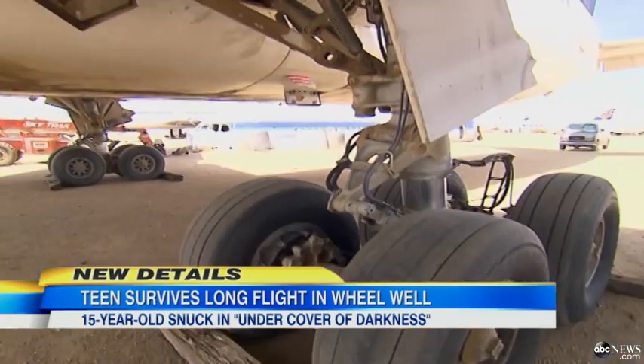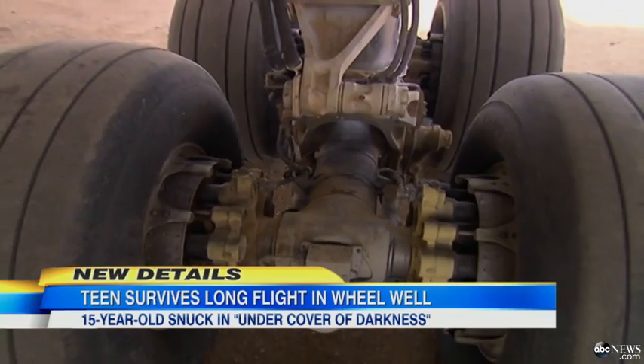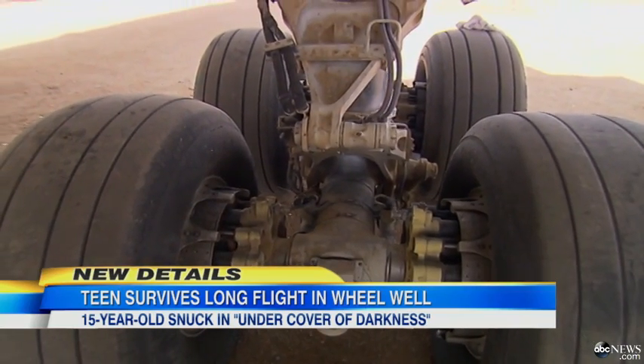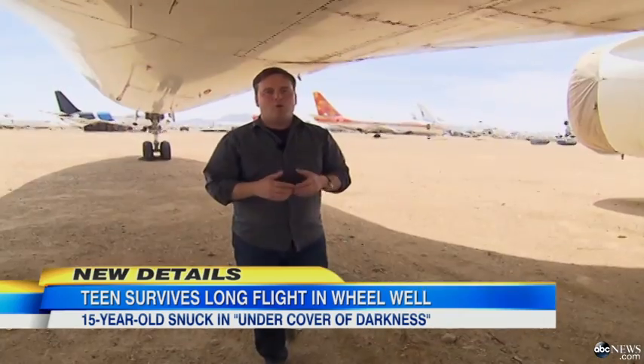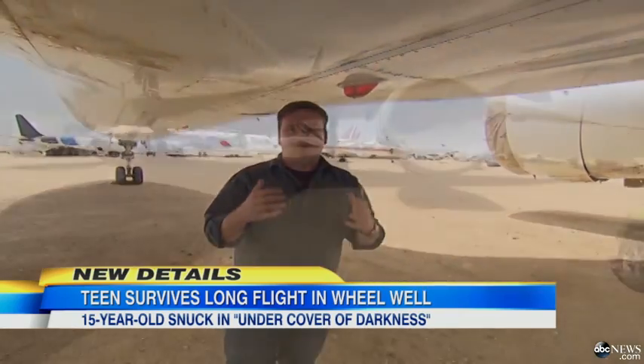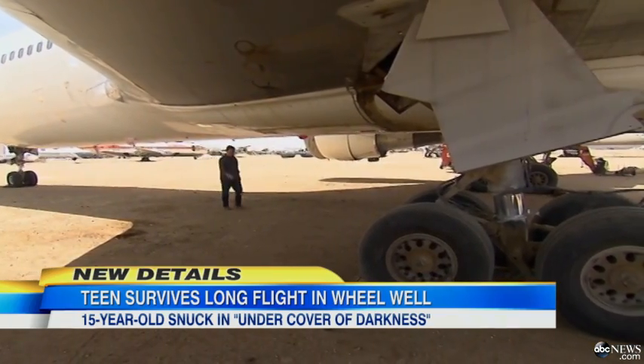How could someone get inside that cramped wheel well on a jumbo jet? ABC's Ryan Owens went to the airplane graveyard in the Mojave Desert to show us how it could be possible. Walking under the belly of a 767, you really get an idea how massive this plane is, and second, how difficult something like this would be to pull off.